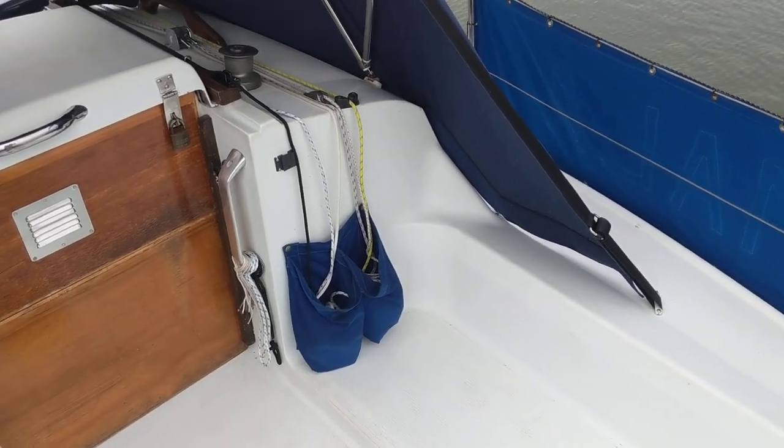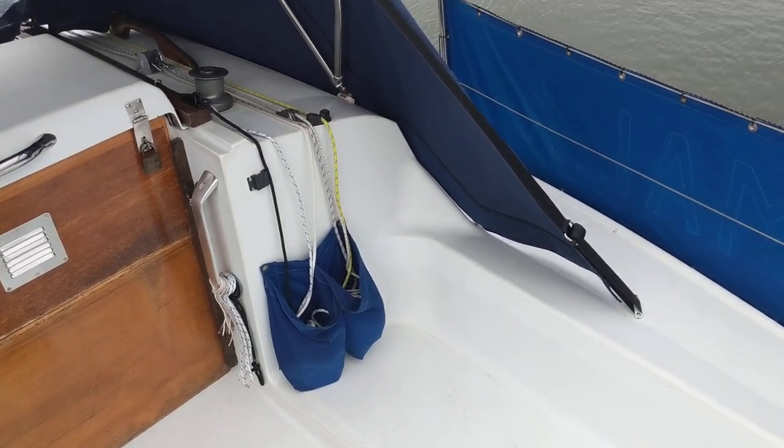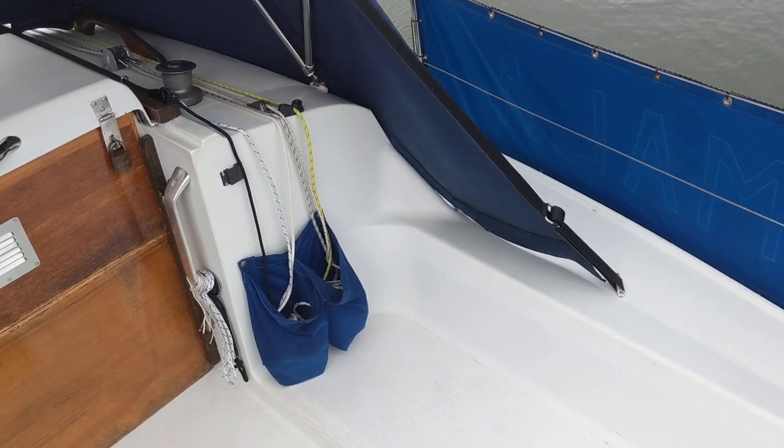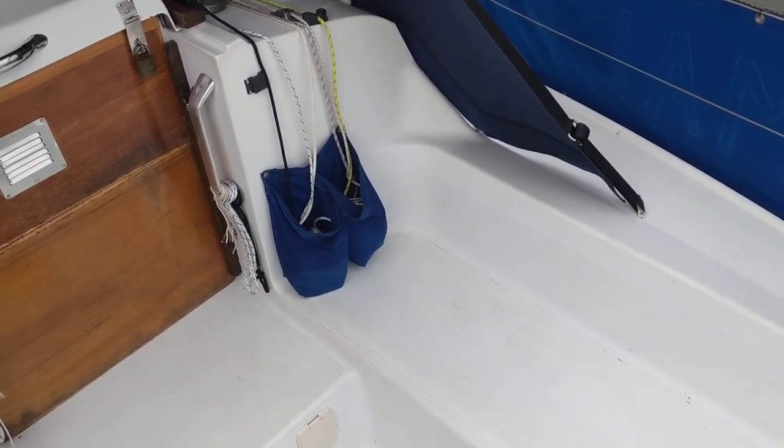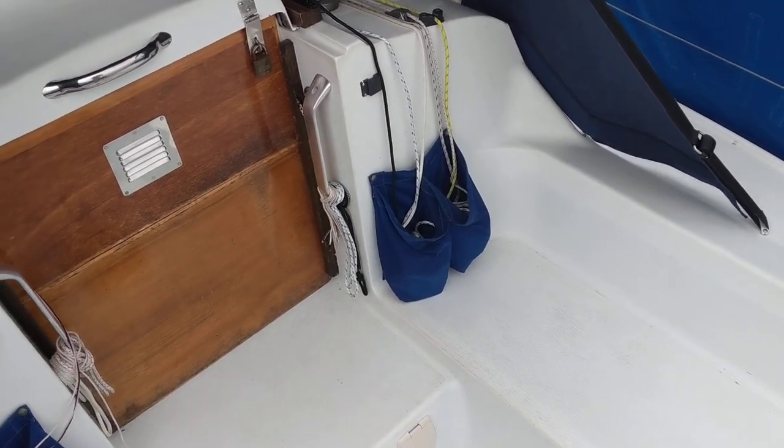Hi, this is Chris from Boatshield Essex on board the Hunter Horizon 23, just with an exterior video. Unfortunately it is a blustery day today, but it's more important that you can see the video, perhaps here.